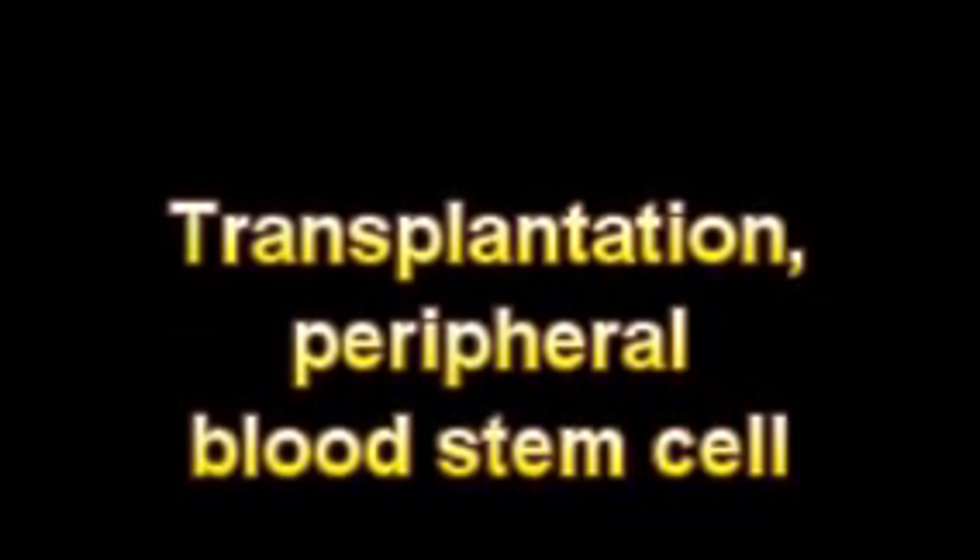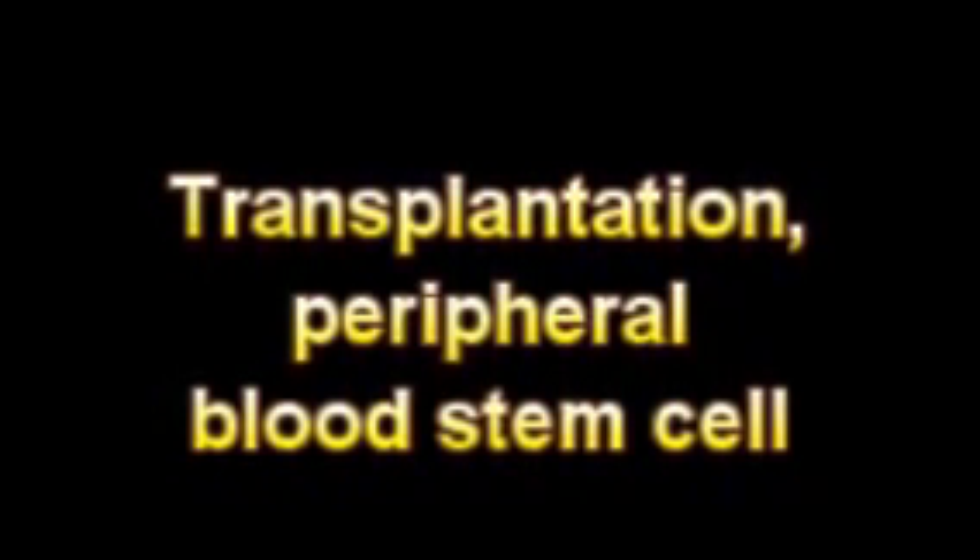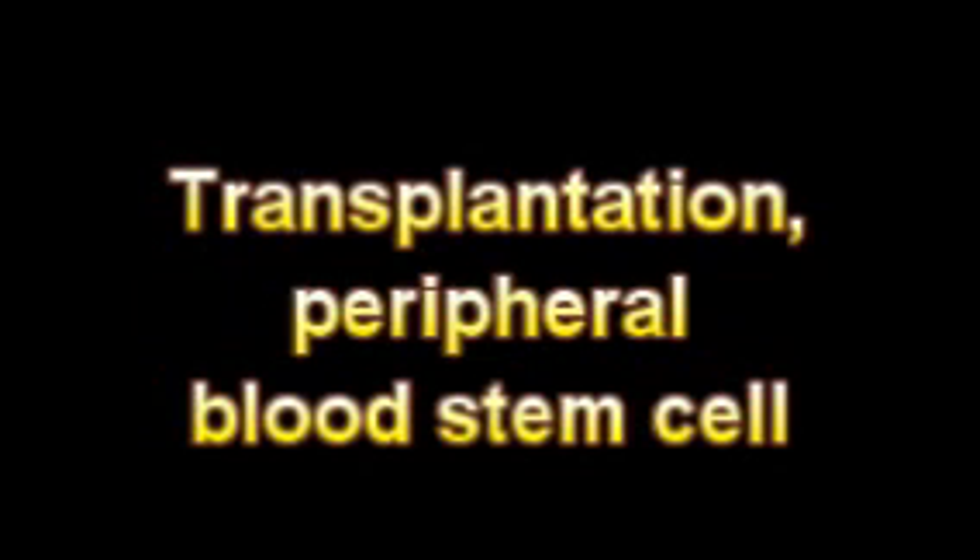Whereas other types of cells in the body have a limited lifespan and die after dividing their endowed number of times, the stem cell can reproduce forever. The stem cell is immortal in cellular terms.